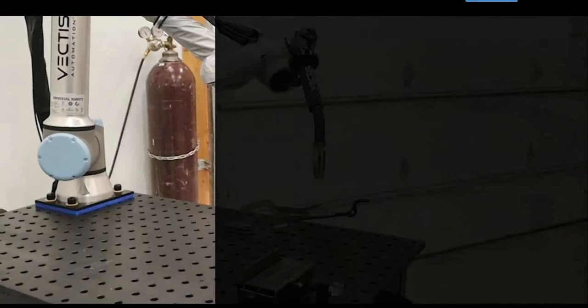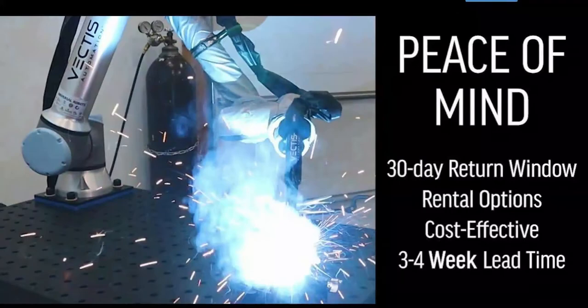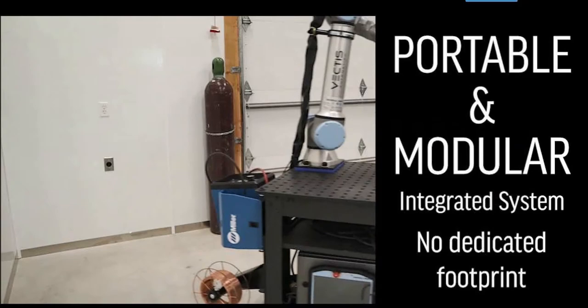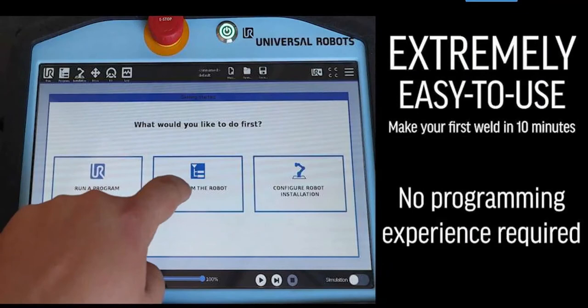Our main mission is to help manufacturers of all sizes — small, medium, and large — overcome the shortage of skilled welders. We just hear over and over: 'we can't find labor, I have to reduce costs, I have to improve lead times.' Automation can help with a lot of that, but it's traditionally had quite a few barriers to entry, and so our goal is to lower those barriers and make it easier for more folks to adopt cobot welding automation.